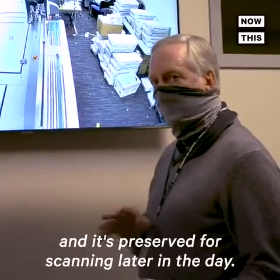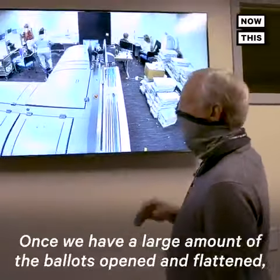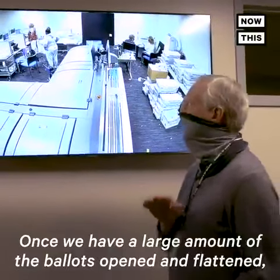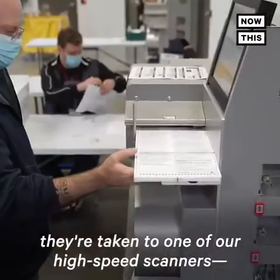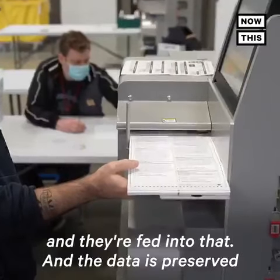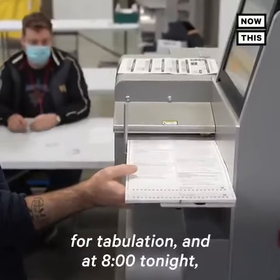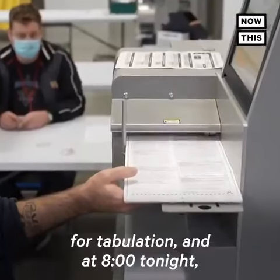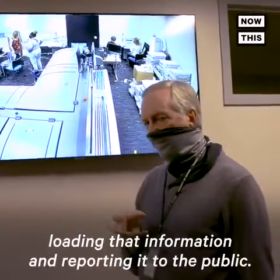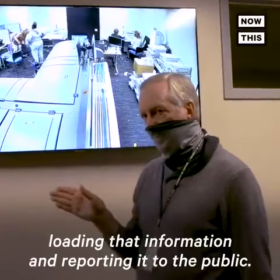It's preserved for scanning later in the day. Once we have a large amount of the ballots opened and flattened, they're taken to one of our high-speed scanners — we'll see one of them here. They're fed into that and the data is preserved for tabulation. At 8 o'clock tonight, after the polls close, we can start loading that information and reporting it to the public.